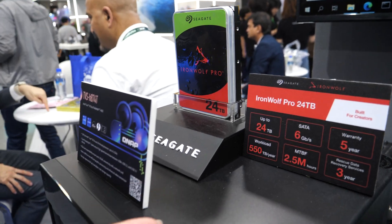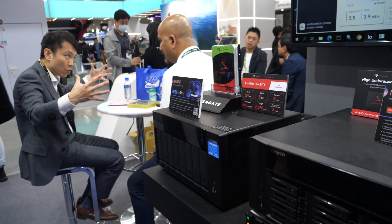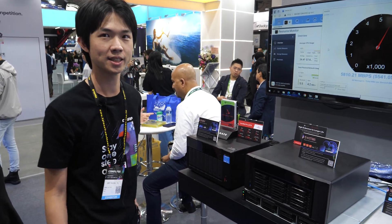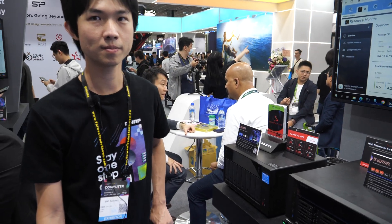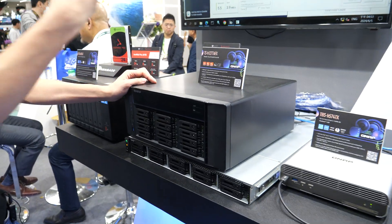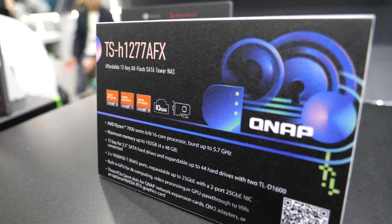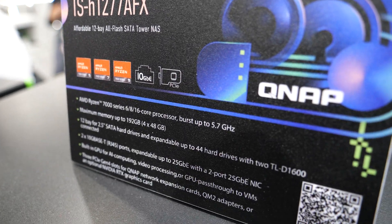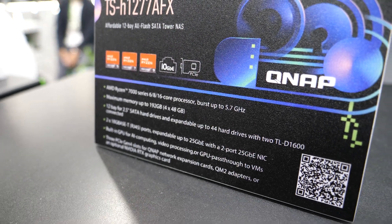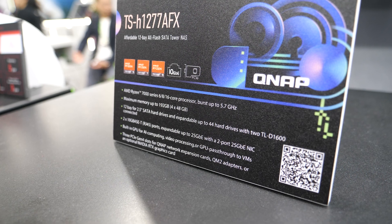When you use multiple hard drives together, it multiplies the speed, so you can get the full 2.5 gigabytes per second. For 4K editing, we will introduce our next model, TS-1277 AFX, which is empowered by the Ryzen 7000 series processors. It has 8-core and 6-core SKUs and can burst up to 5.7 gigahertz.